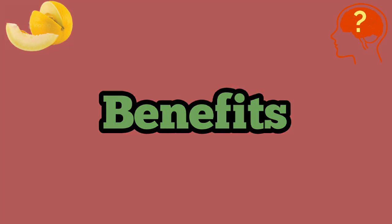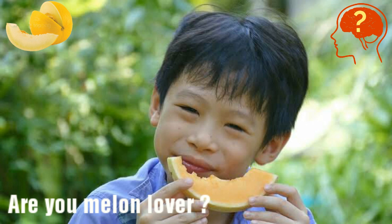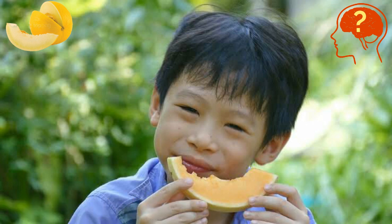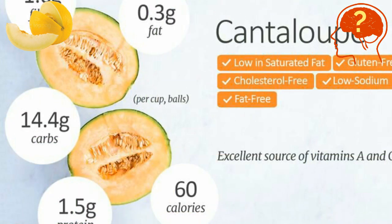Are you one of the melon fans? If yes, well congratulations, because behind the fresh and tasty melon lies numerous healthy benefits. Consuming only 100 grams of melon will give you carbohydrates, fats, proteins, vitamin A, vitamin C, potassium, and a good quantity of water as well.